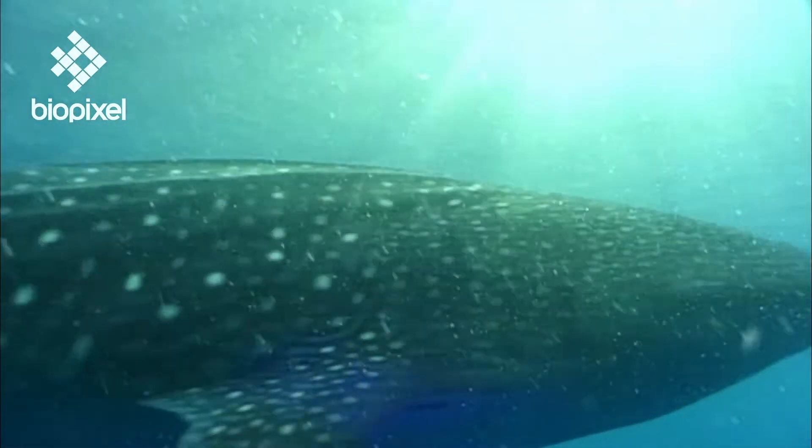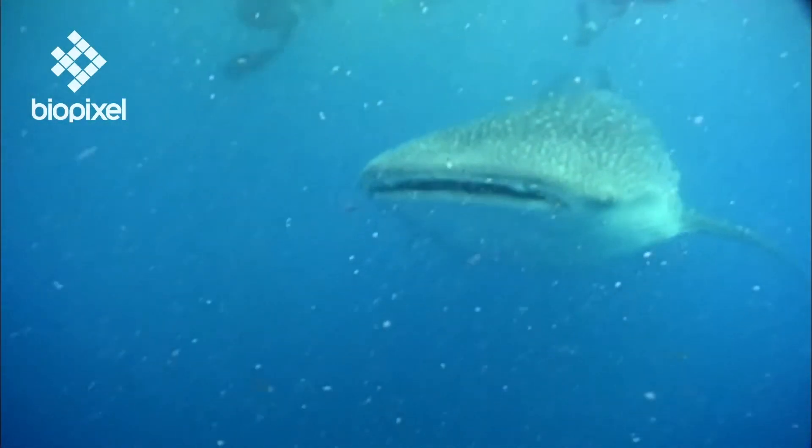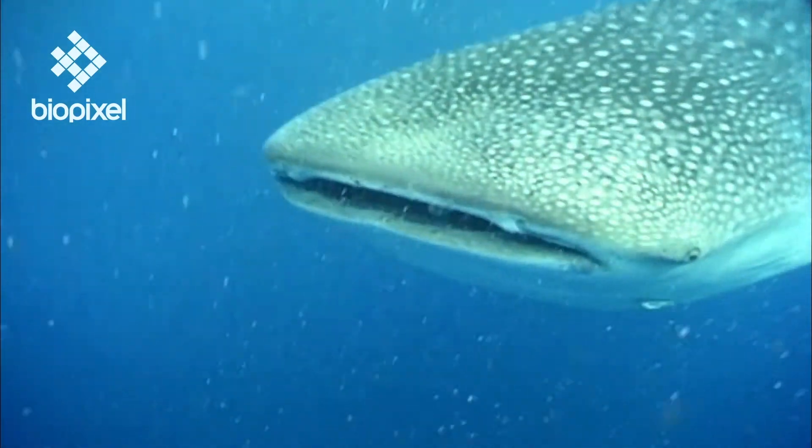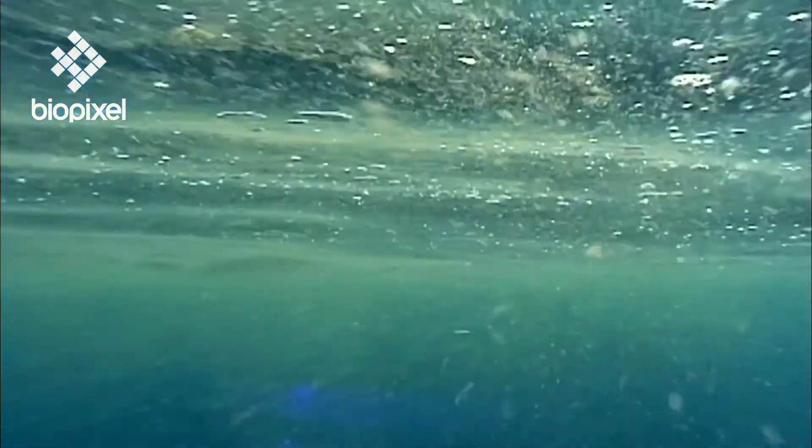As the world's largest fish, the whale shark can grow to over 18 metres and weigh as much as a large truck. Its enormous mouth contains 300 rows of teeth, but luckily for us these teeth are minute. The whale shark feeds exclusively on plankton.